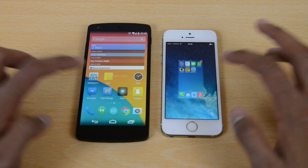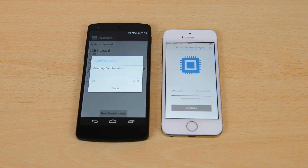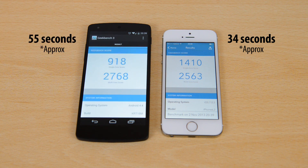The benchmark score is something that a lot of people like to see, so Geekbench 3 on both of these running at the same time. The iPhone 5S did complete the benchmark quicker, roughly done within about 34 seconds. The Nexus 5 followed in at roughly about 55 seconds.